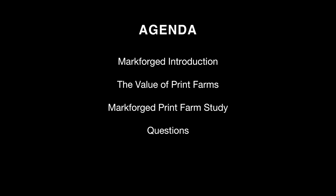Let's talk about what we're going to be covering today. First, I'm going to give you a quick introduction to Markforged — what we stand for and how we make the world a better place. Then I'll examine the value of print farms as a concept, compare them to CNC manufacturing, give a case study of the Markforged print farm, and finally take some questions.